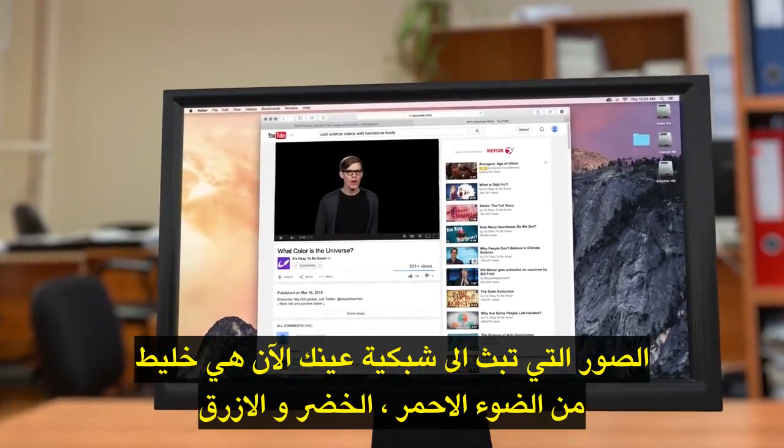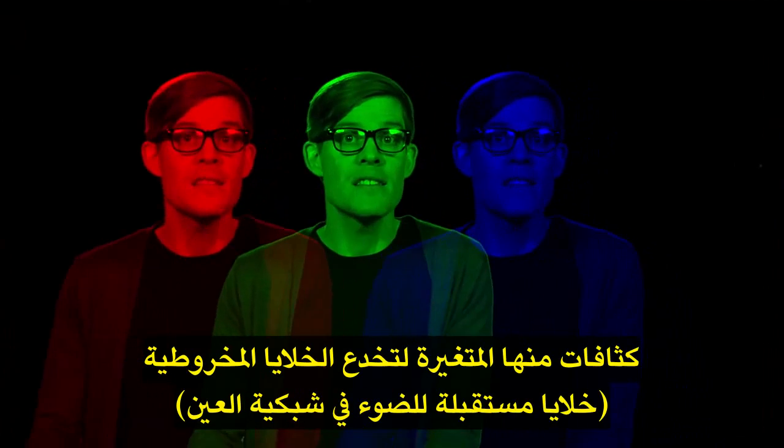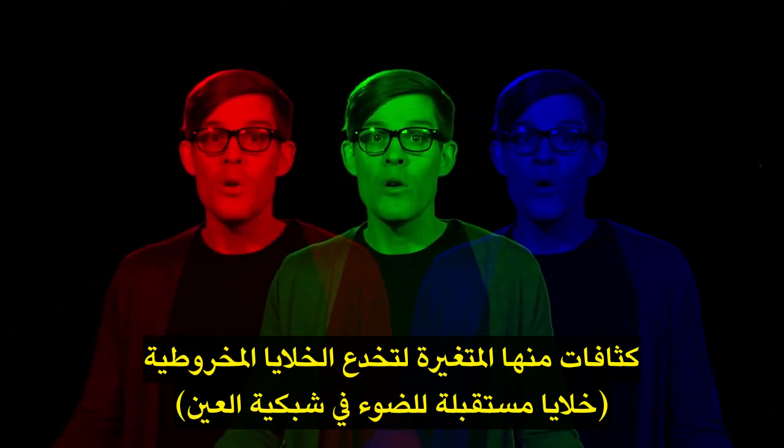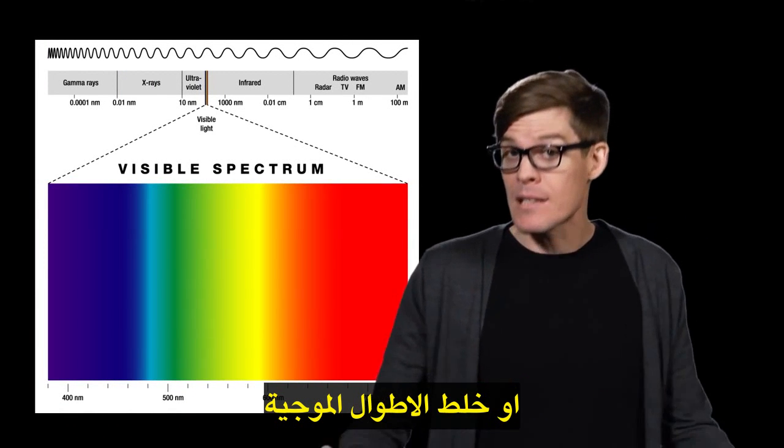The images being beamed onto your retinas right now are mixtures made of red, green, and blue light, the intensities of which are varied to trick your cone cells into the sensation of any visible wavelength or mix of wavelengths.